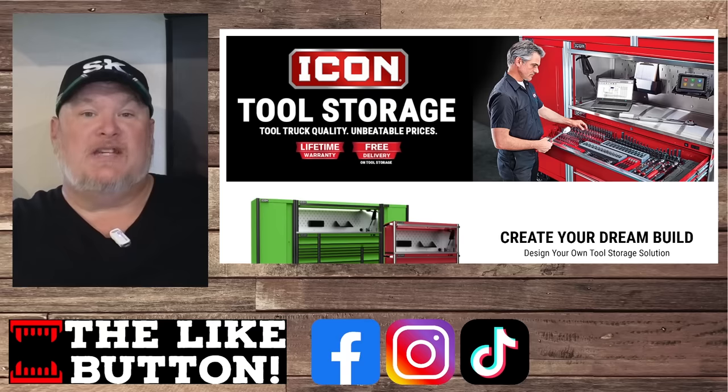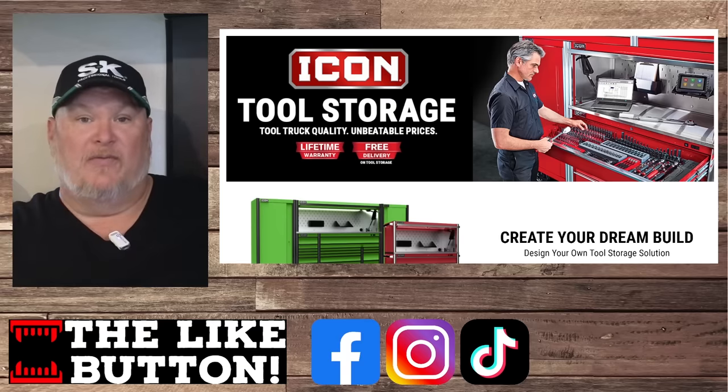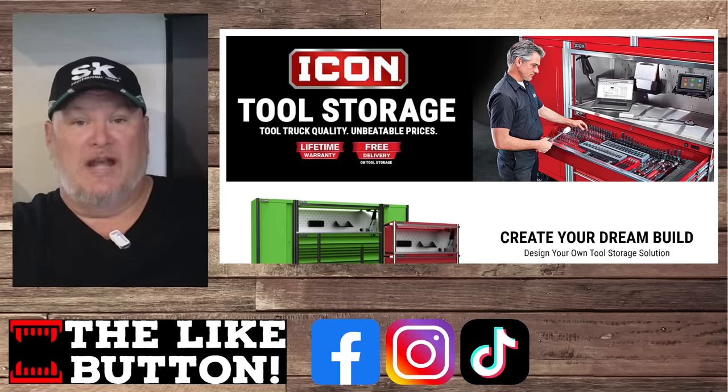The new Series 3 US Generals are coming out. If you saw my video from SEMA last November, check it out — they're going to be out in a couple of weeks and they are going to change the game.